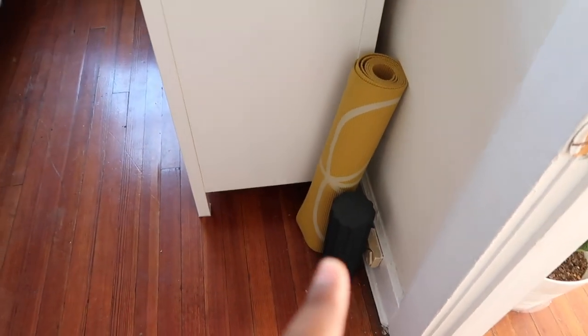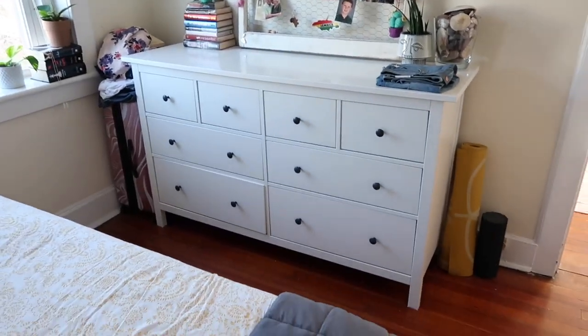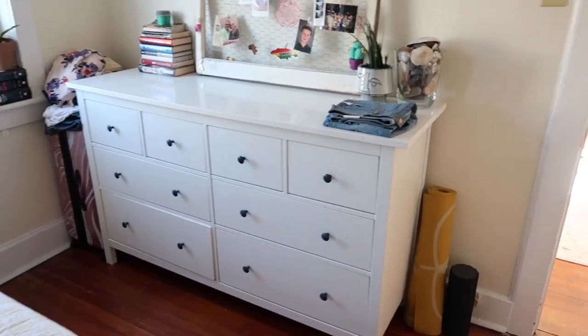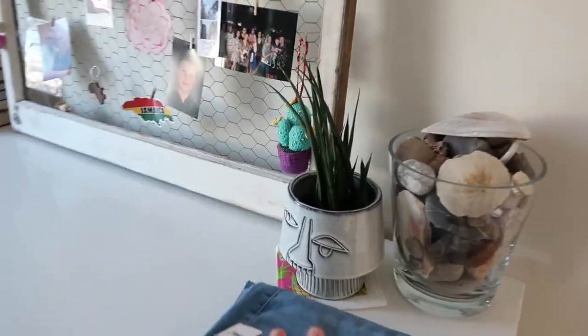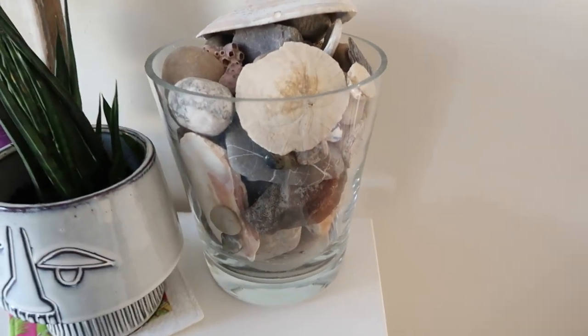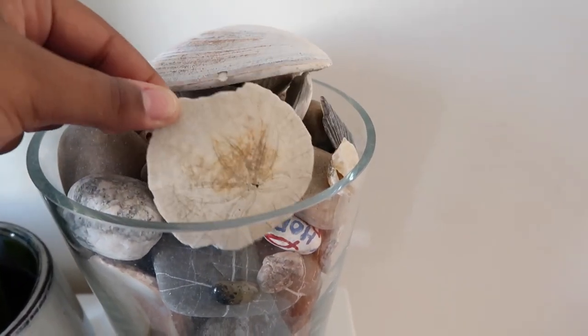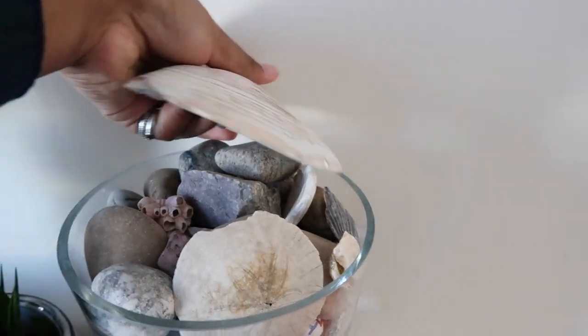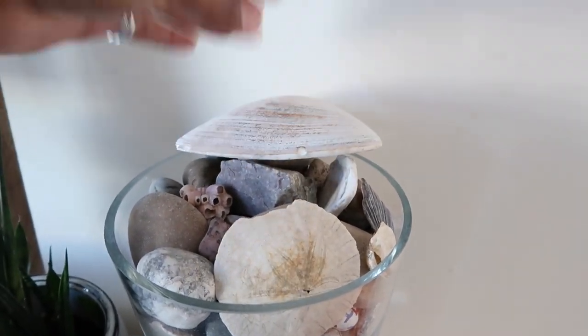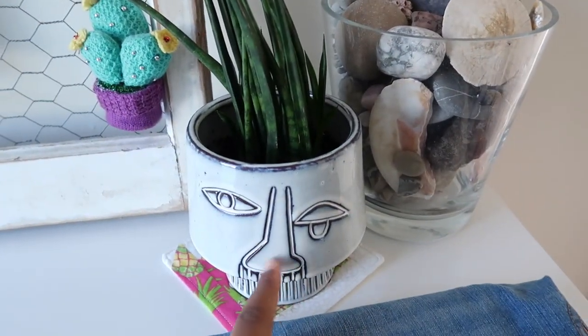Starting over here I have my yoga mat and a roller. This is my dresser, which is from IKEA. I have these pants I need to return to Old Navy. As I was talking about earlier, here are my rocks — some I've kept from childhood — I have a sand dollar and a really big shell. Pretty cool! And then I have this snake plant in a Picasso pot.